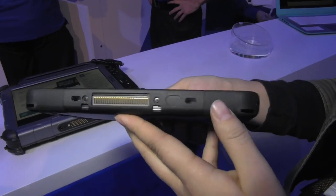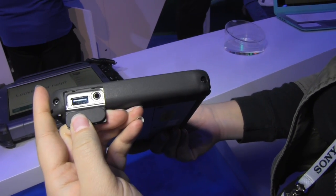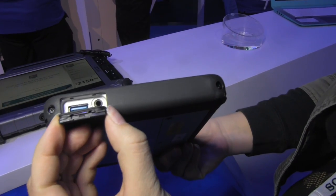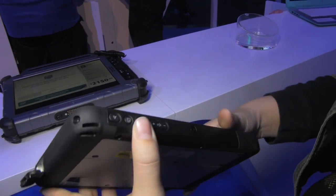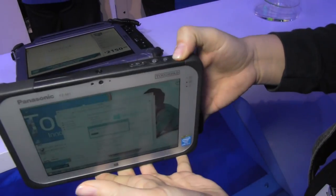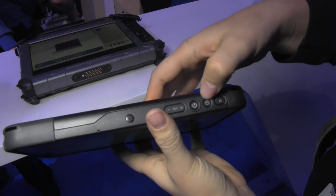It's meant for business — as you can see it's ruggedized, it's water-resistant. It's got a USB 3 port, there's the headphone jack, and you can see there's a lot of protection around this machine. Up here you can see it's got some screws for the case, and there's a rotation lock.